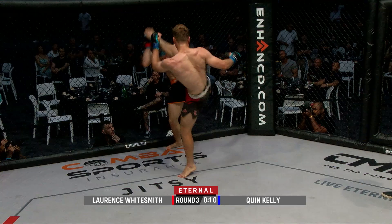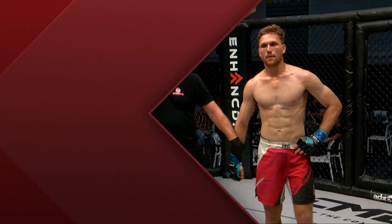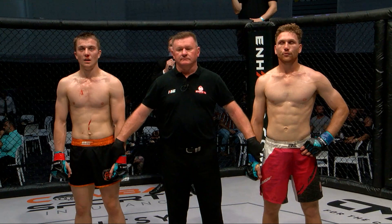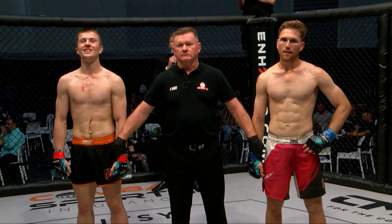The final ten seconds have been signaled. A technical chess match we've seen here in this welterweight bout and they trade to the end. Ladies and gentlemen, after three rounds of action we go to the judges' scorecards for a decision. All three judges score the bout 29 to 28 — your winner by unanimous decision, in the red corner: Lawrence 'The Man-Child' Whitesmith.